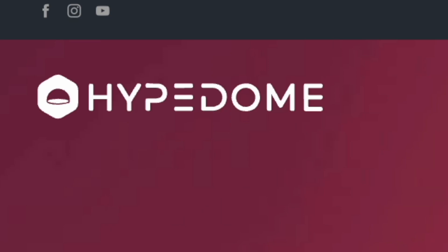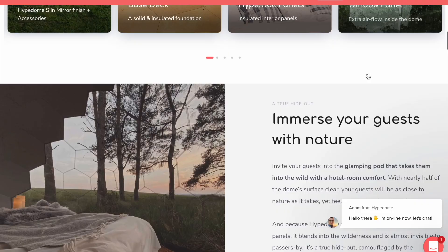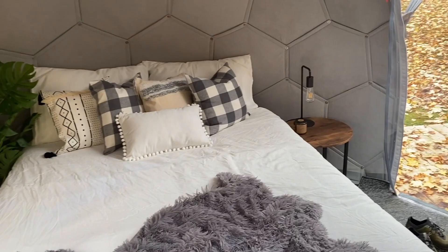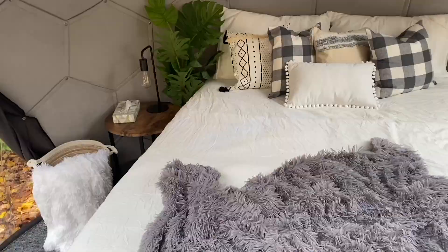I bought this from a company called Hype Domes, based in Europe. I'm in Canada, so we had to ship it across seas. I chose them for a few reasons. First, their website was super user-friendly and easy to use, so I was able to get all the information I needed quickly. Second, these domes looked super cool. A lot of domes out there have a white outer shell that gets dirty and grimy, but this one looked really cool on the outside — it has a mirrored exterior that draws a lot of attention.